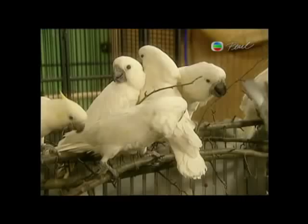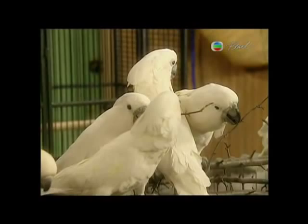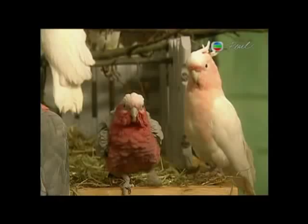A cockatoo can live 50 years or more. These birds need to be properly socialized so they don't develop behavioral problems. Although all cockatoos sold as pets are born in the United States, they're all native to Australia and Indonesia.